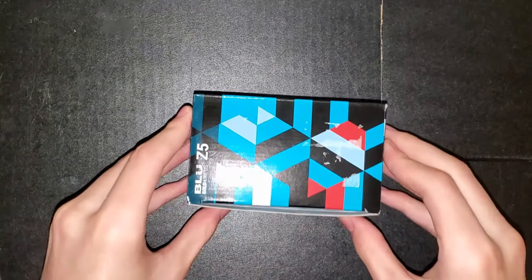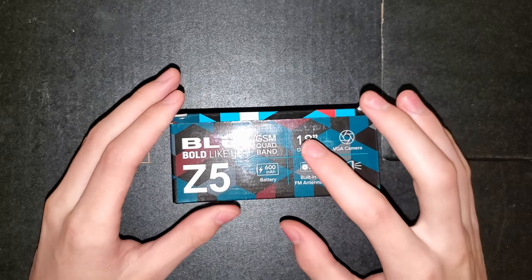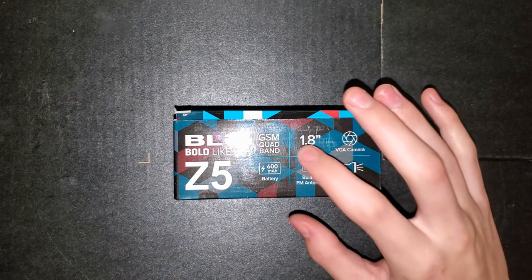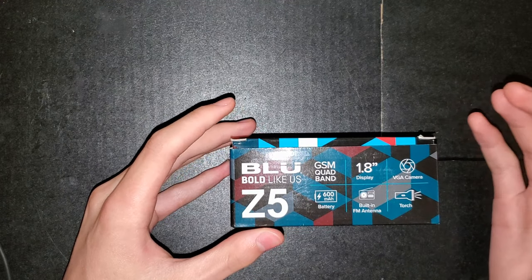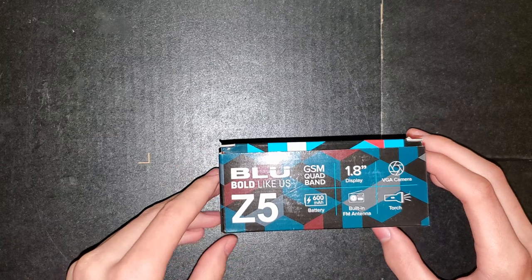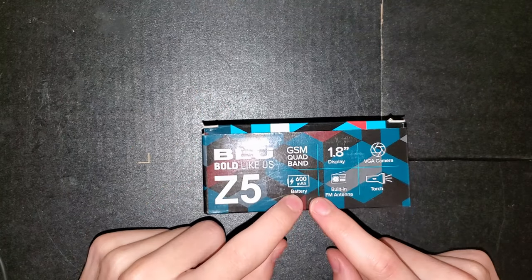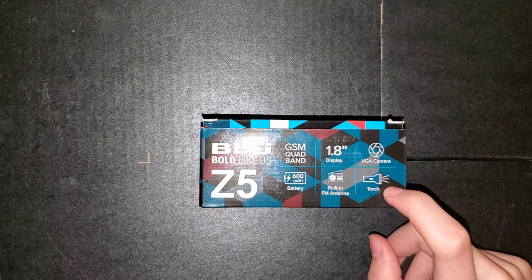Hey, how's it going? So I have an unlocked $18 brand new phone off of Amazon — it's the Blue Z5. Taking a look at this absolutely tiny packaging, it's a GSM quad-band 850, 900, 1800, and 1900. It's got a 1.8-inch display, a 0.3-megapixel VGA camera, a 600 milliamp-hour battery, a built-in FM antenna, and a flashlight — but it's called the torch.